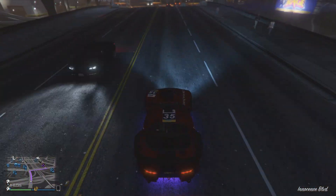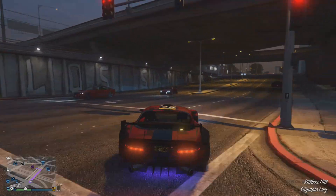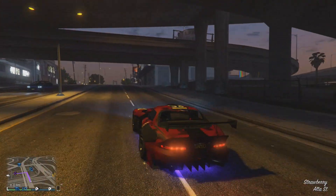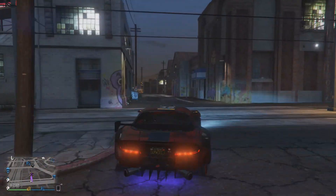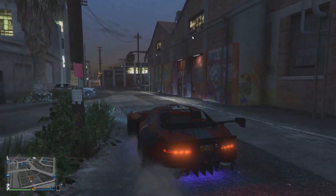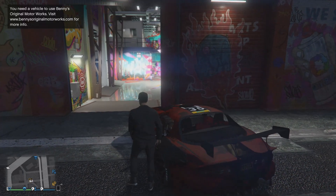I have got loads of questions thrown in the comments, loads of tweets thrown right at me, and this has all been regarding the future of Benny's Original Motorworks and what vehicles I believe will be coming to this mod shop. Now if you guys remember back in the Lowriders update, this mod shop opened up for 6 new Lowrider vehicles.